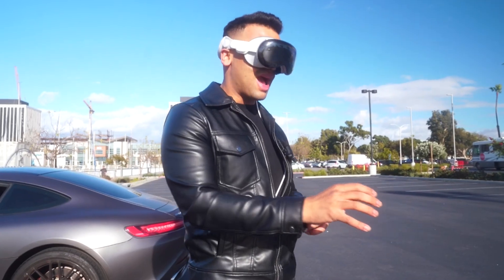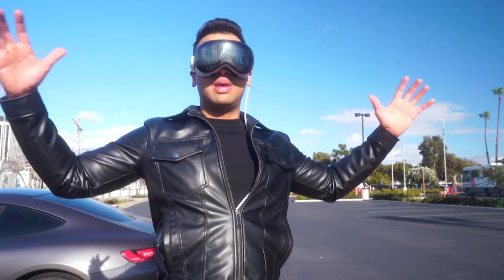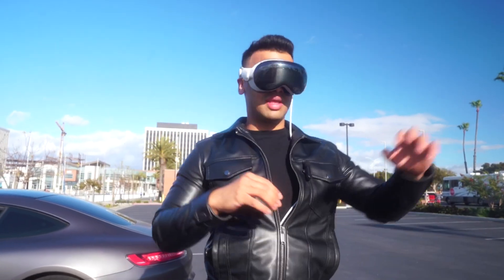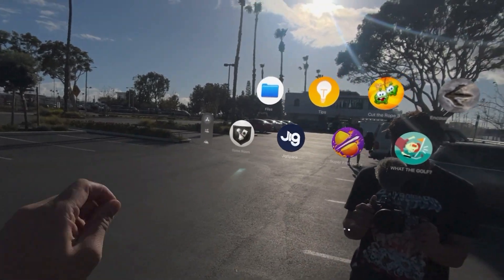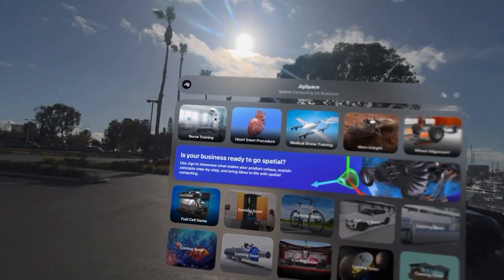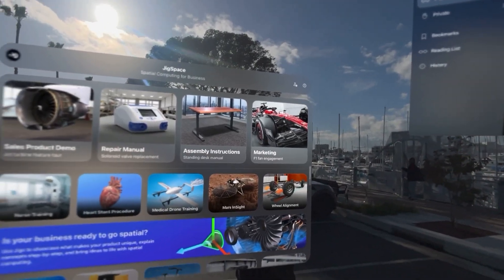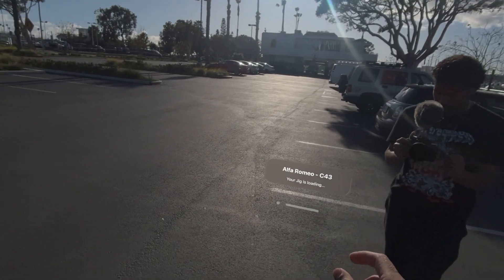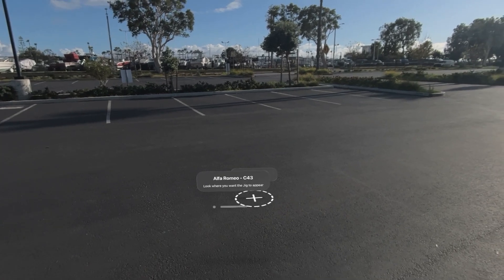I'm going to show you this F1 video that I recorded outside. There is this app which shows you real-life 3D models, and you can make them as big as you want in real size and you can separate them. This app on Apple Vision Pro is actually called JigSpace. I'm going to show you in real life an F1 car — we're going to select it.